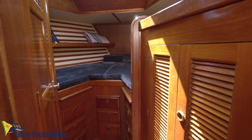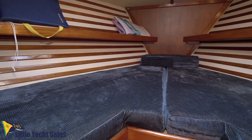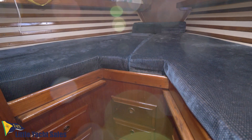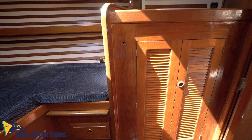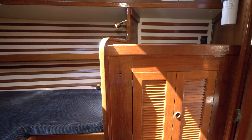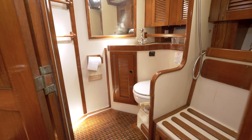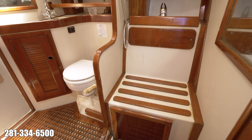The forward double V berth is a typical setup with several drawers under the berth plus a hanging locker. The forward guest head can be accessed from the berth or the salon and features a manual marine head, adjacent shower, and a great deal of storage space.